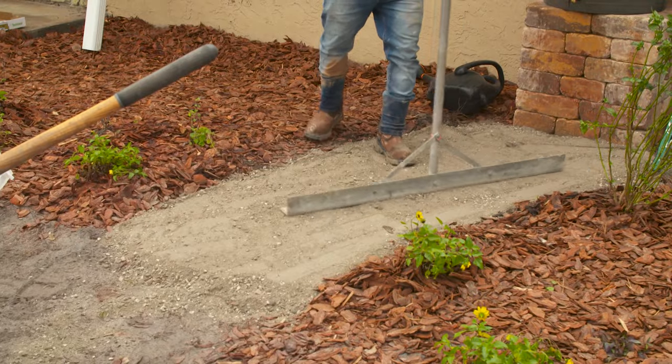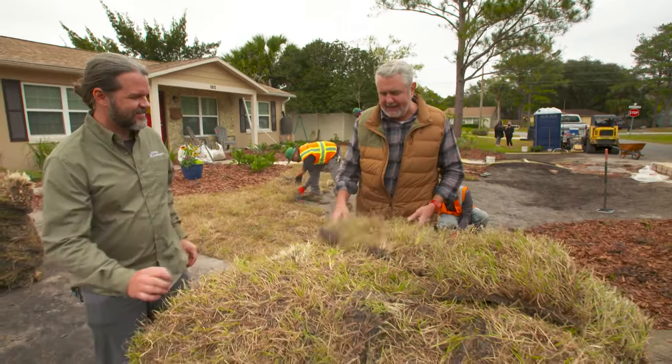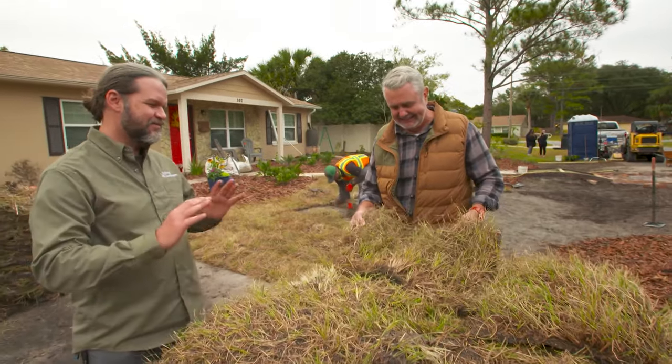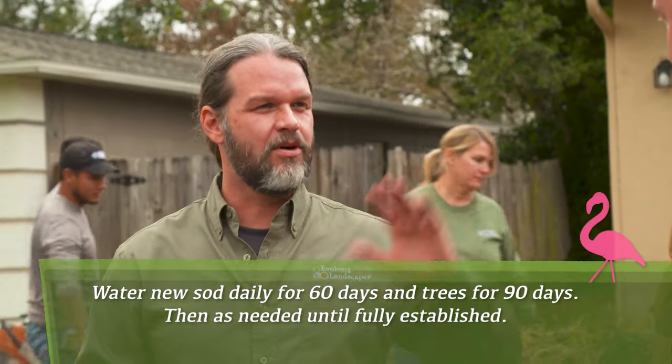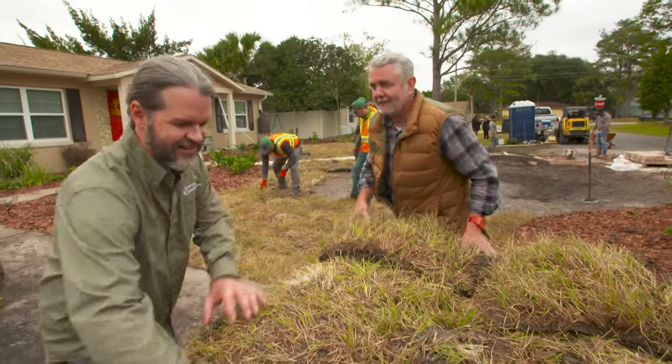With less than an hour left, the final piece of this process has arrived. So Dave, we're sodding now — why'd you choose Bahia? Well, I know it doesn't look the best right now, but this is by far the most drought-tolerant sod we have. We're not going with a temporary irrigation system — we're going with the old-school sprinkler system. We needed this stuff to get established, and then the homeowners not to have to worry about it. Bulletproof? Bulletproof. Good deal. Let's get it down.